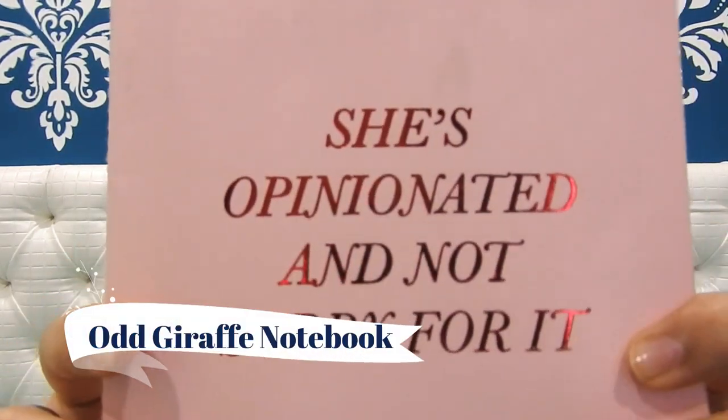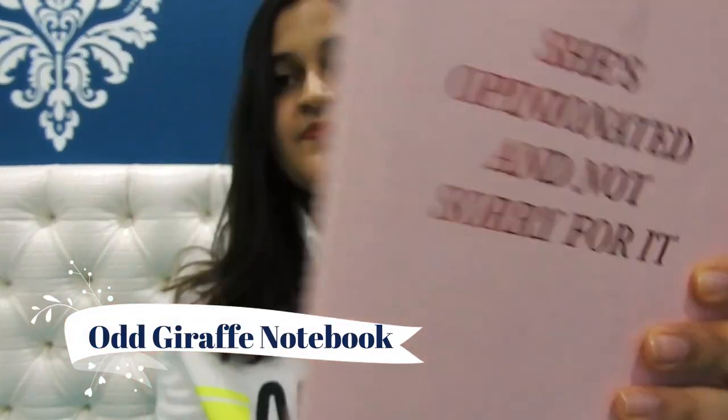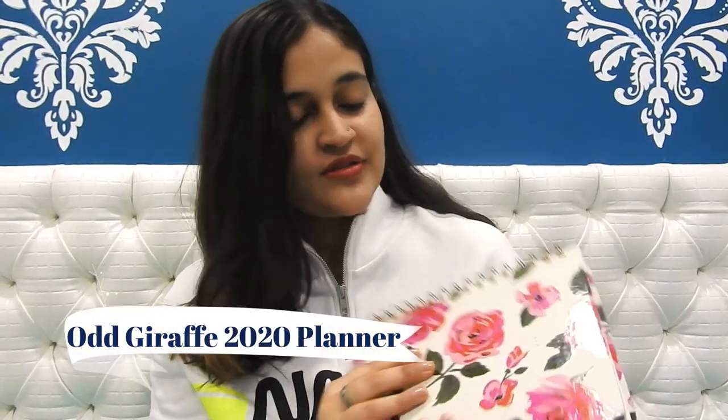Moving on to the fifth and sixth products, which are stationery items. I love stationery and collecting notebooks and diaries. The fifth product is a notebook from Odd Giraffe — I'll be mentioning the links in the description box below. It's a pink color notebook and the pages inside are also pink. I've been using this book a lot.